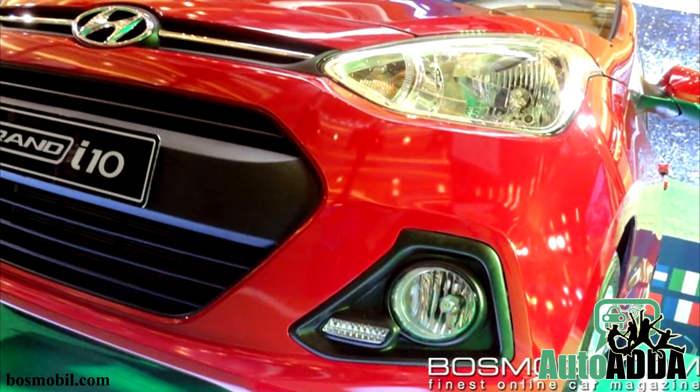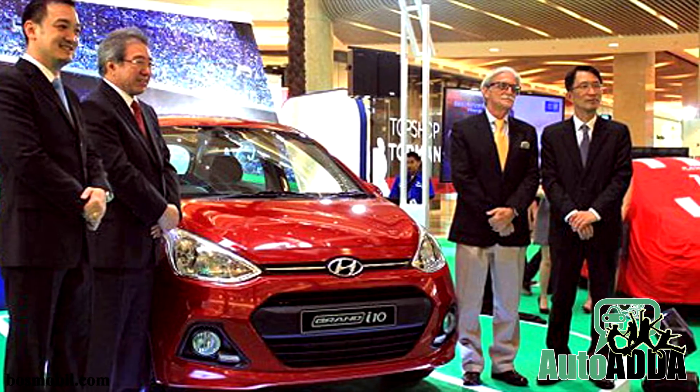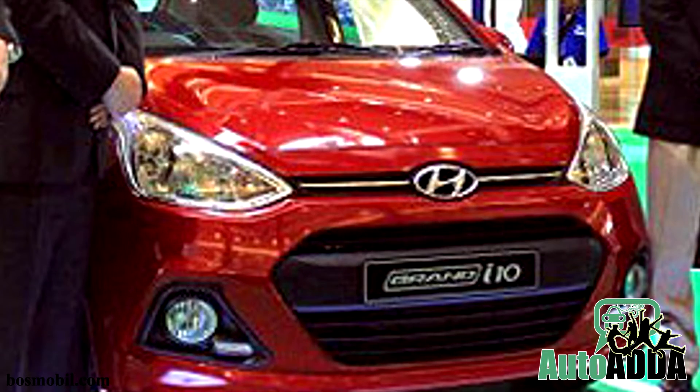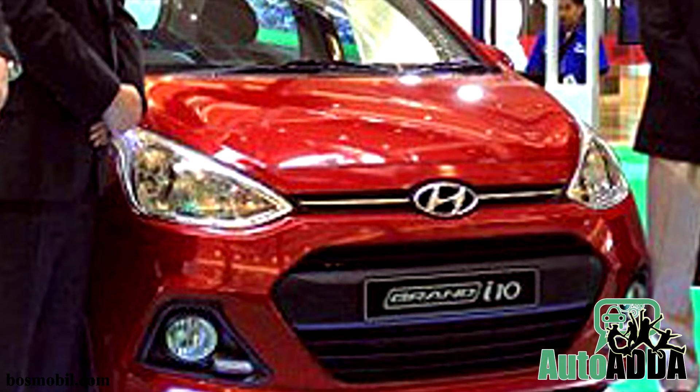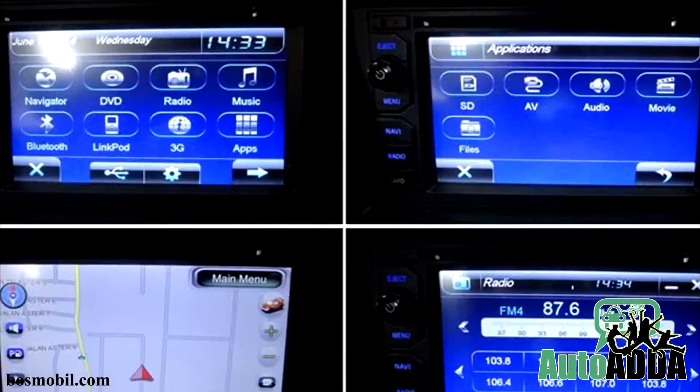Indians left sulking while the Indonesians got it. Reportedly, the India-made Hyundai i10 Grand is launched in Indonesia with daytime running LEDs embedded inside the fog lamp cluster. However, it can also be noted that one of the variants got additional features.